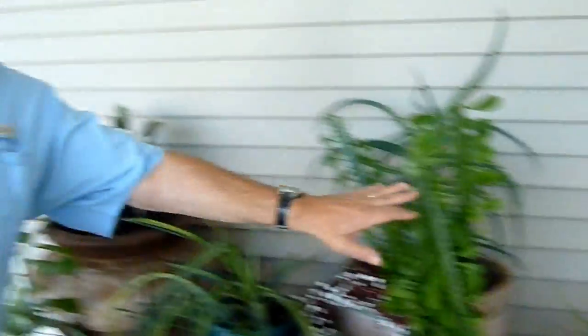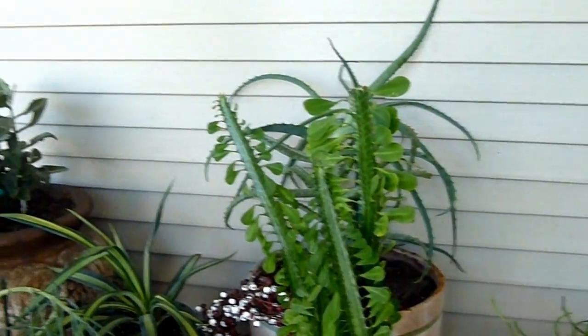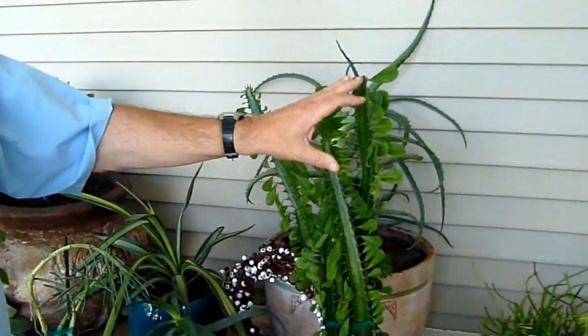Almost there. This is a succulent and it's supposed to bring you good luck. And would you believe it's called a good luck plant.